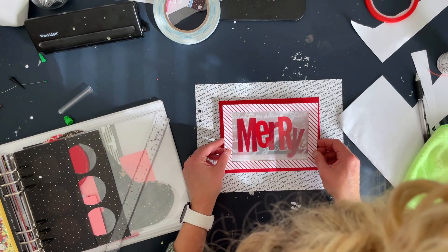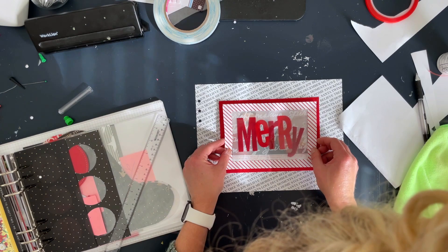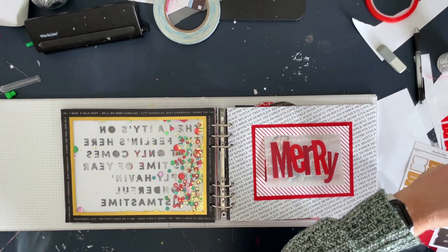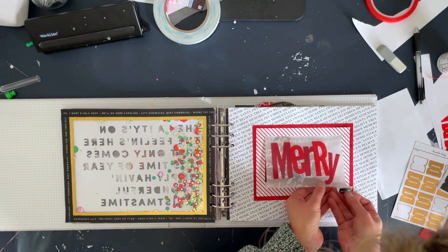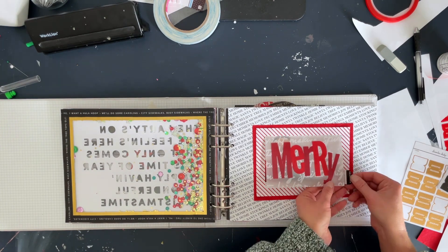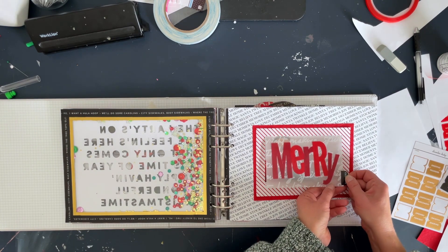I really like how this one turned out. The black and white background helps carry over from the other side. I'm adding one of those tab stickers that was part of this year's add-on, and that is a wrap for my Stories 10 and 11.